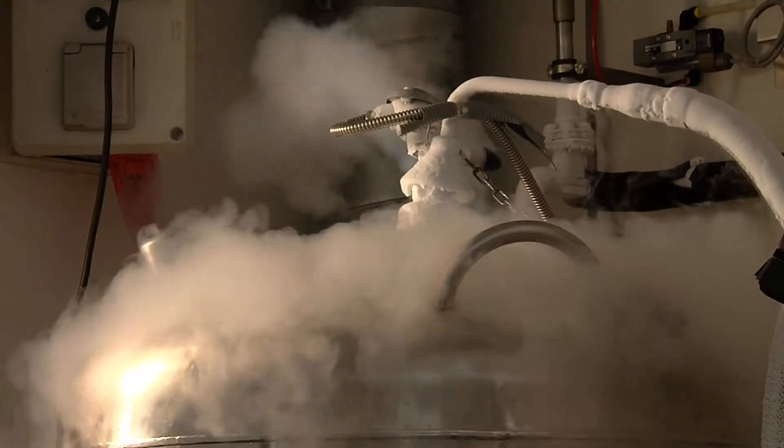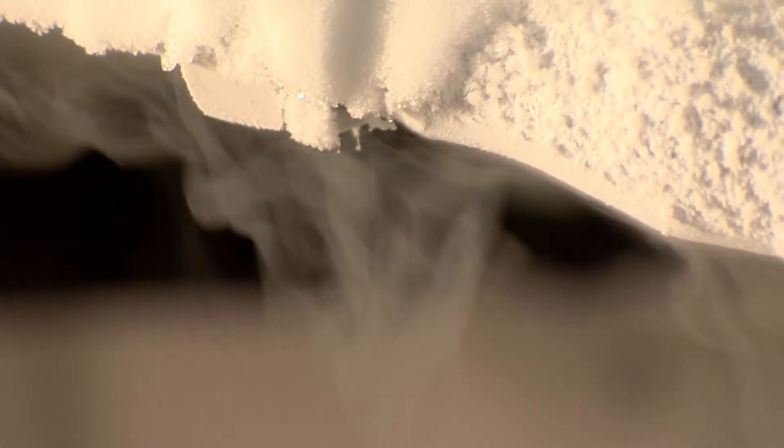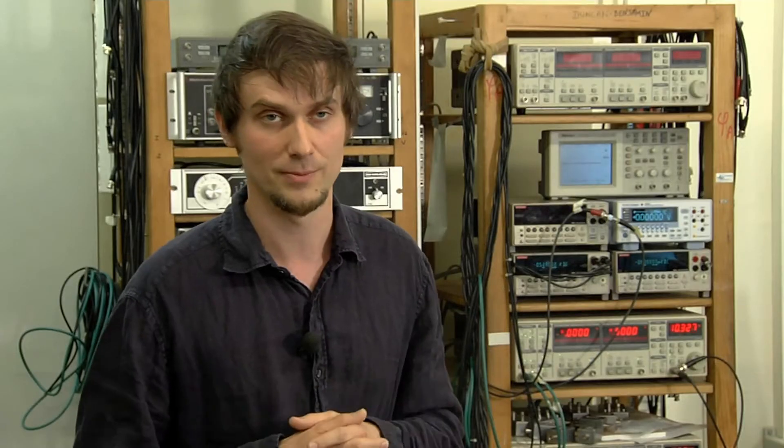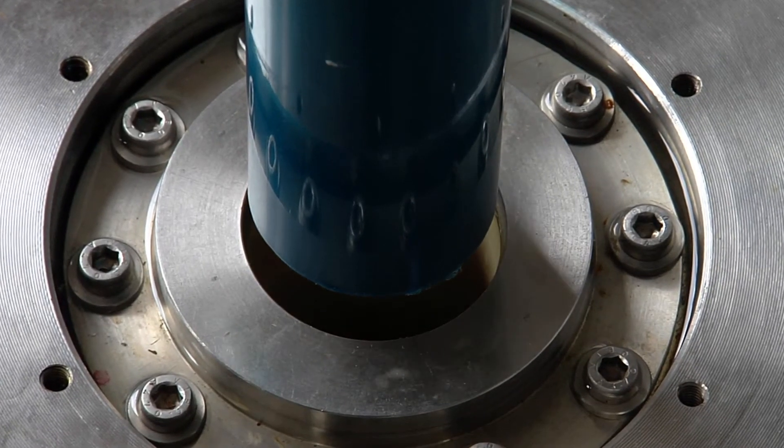In this cryostat, we can reach temperatures as low as minus 273 degrees Celsius, which is the absolute zero. This cryostat is installed in a magnet which produces the high magnetic field.